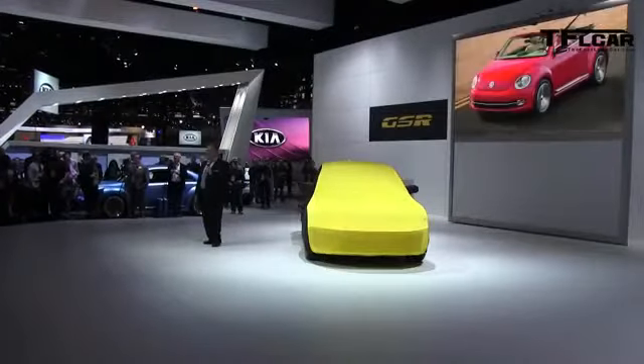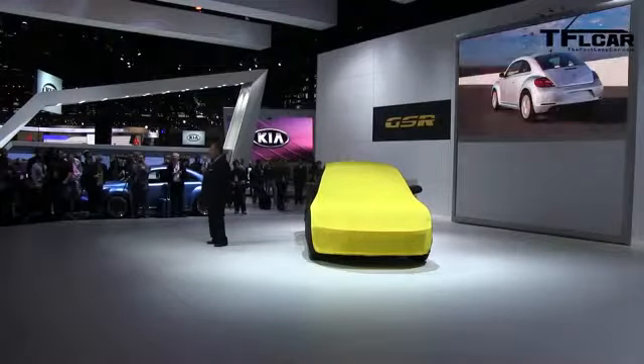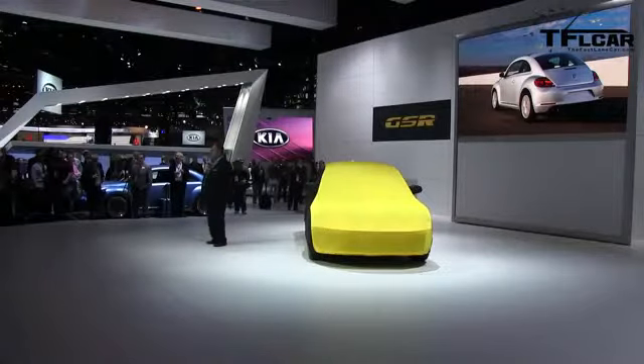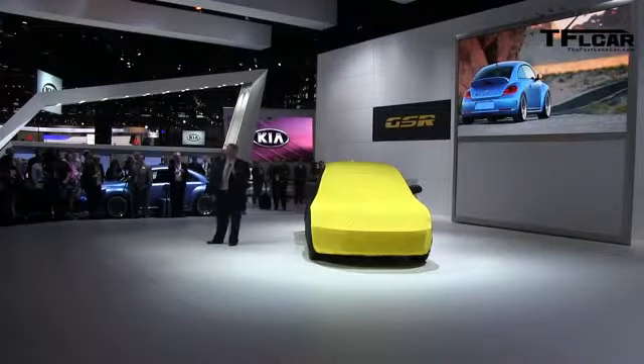It's more dynamic, sportier, more masculine than the previous Beetle. Currently, around half of our Beetle Turbo and TDI buyers are male compared with just 28% in the previous generation. The Beetle has gone back to its roots, and those roots include one of the most widely modified cars ever built.